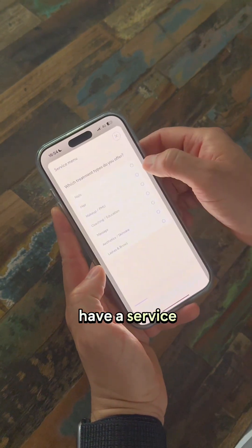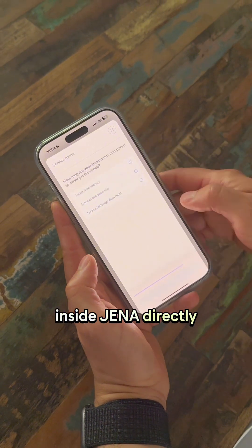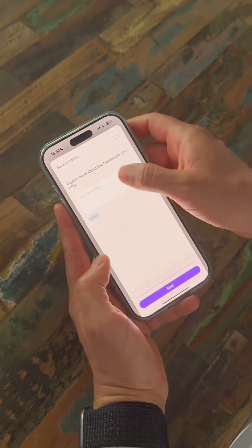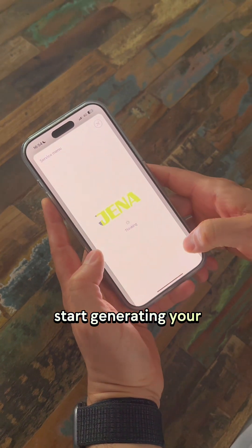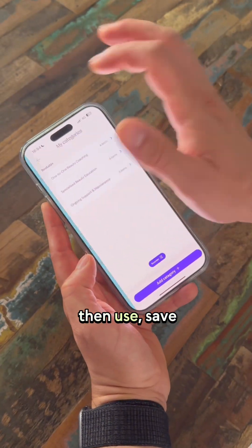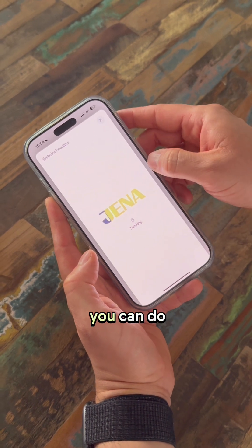If you don't have a service menu, you can now generate one with AI directly inside Jenna. You tap on 'Write with AI,' answer a few questions, and Jenna will start generating your service menu, which you can then save and edit yourself. This is great to get started.